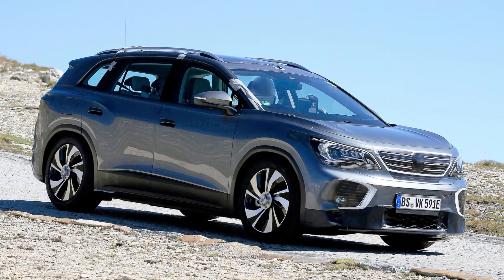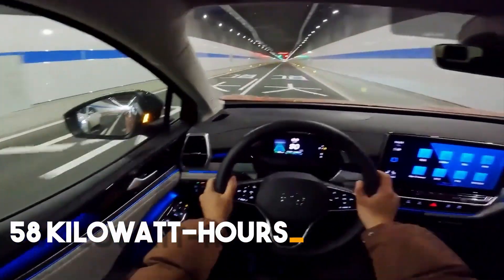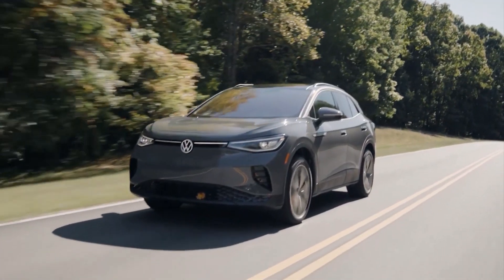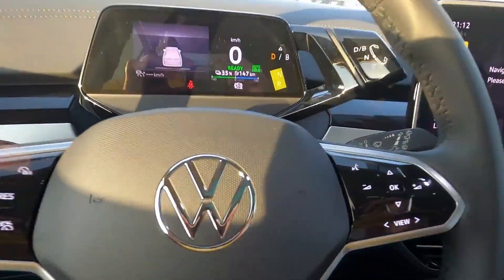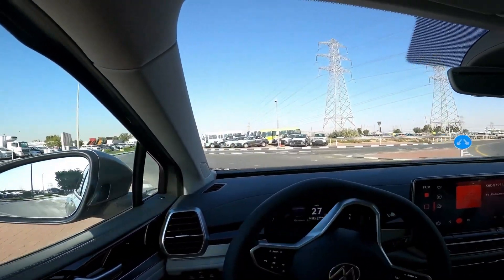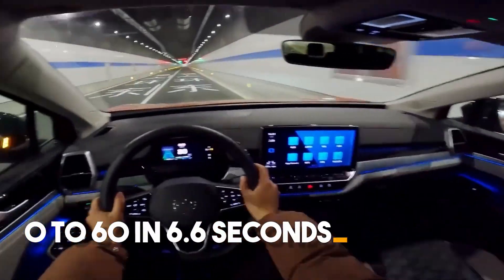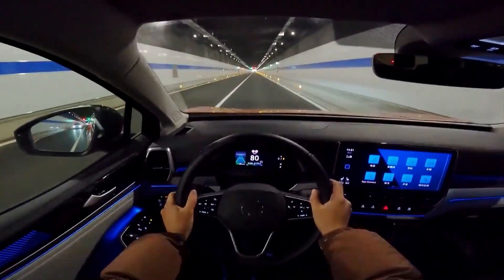Volkswagen sells the ID.6 with choices for a standard range battery pack of 58 kilowatt-hours or an extended range battery pack of 77 kilowatt-hours. The range of the 58 kWh unit is up to 271 miles, while the range of the 77 kWh unit is up to 365 miles, both measured using China's NEDC scoring method. The VW ID.6 can also be set up with a single motor driving the rear wheels or two motors driving all four wheels. The car can go from zero to 60 in 6.6 seconds, with a top speed of 99 miles per hour — impressive considering seven people could be in the car.